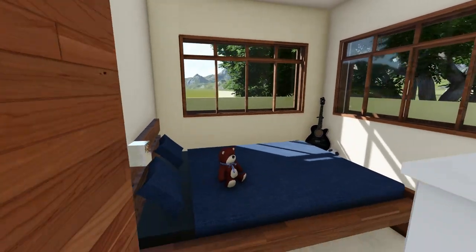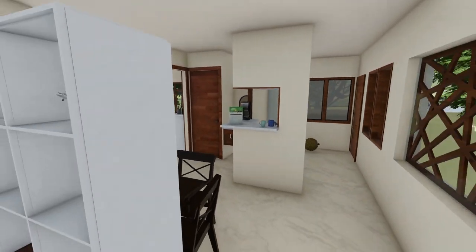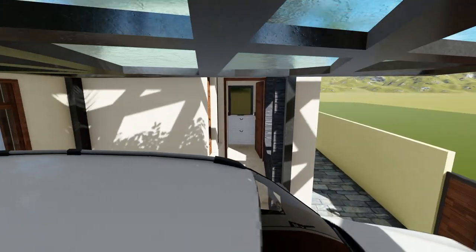This compact 2BHK is designed with ample circulation space, light, and ventilation in mind. Thank you.